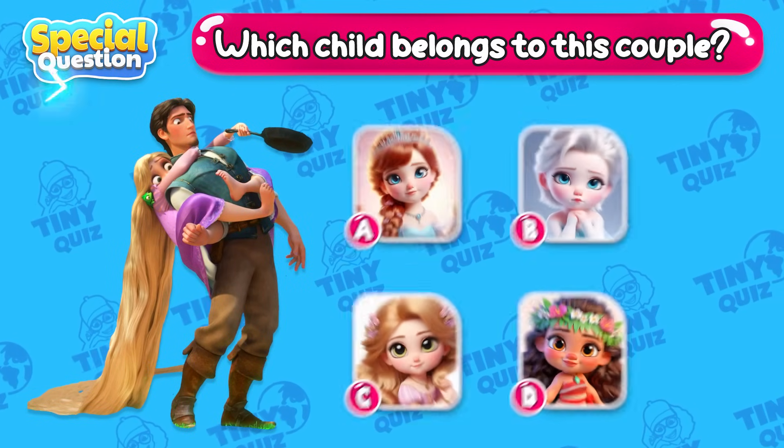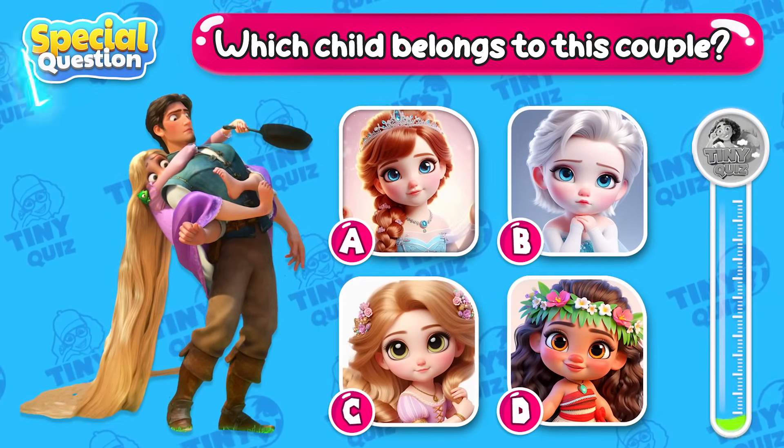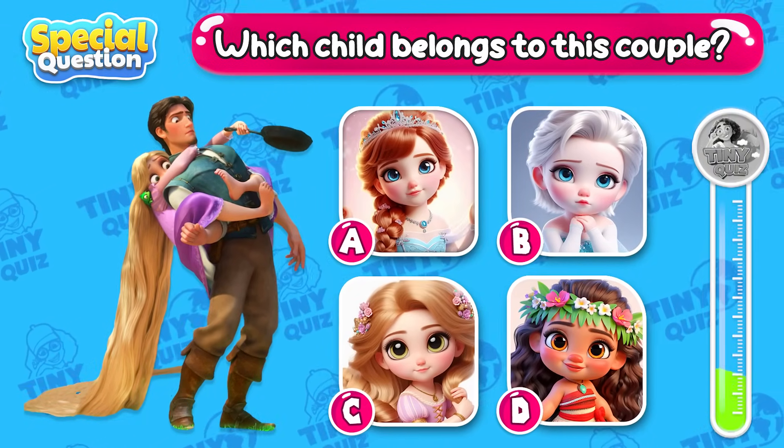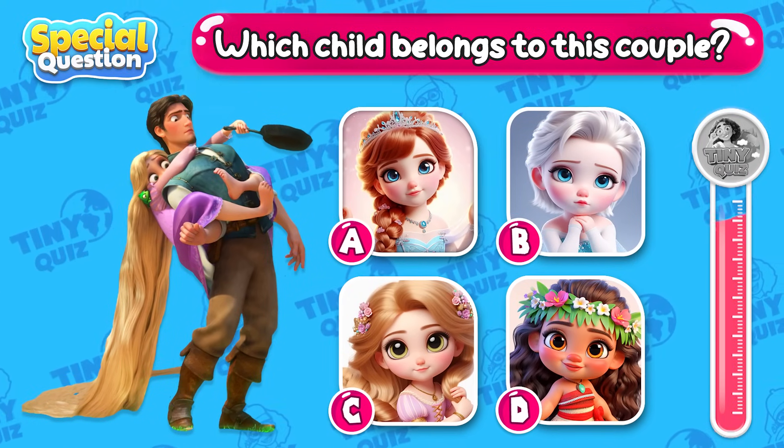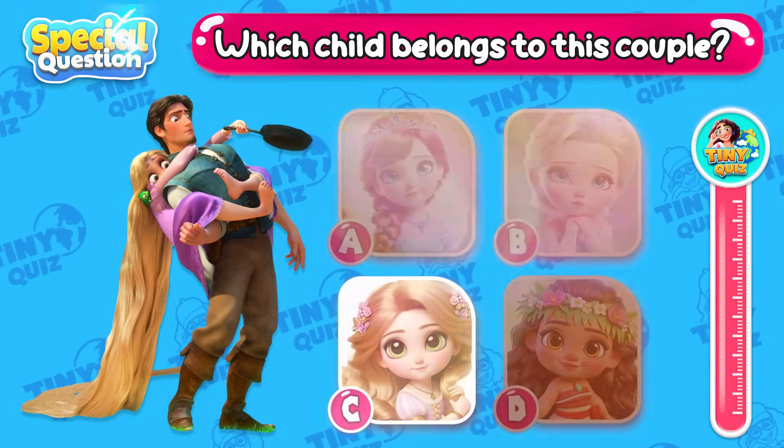Which child belongs to this couple? Yes!